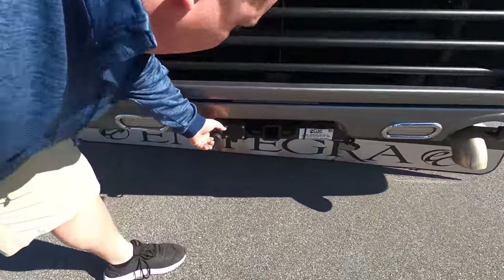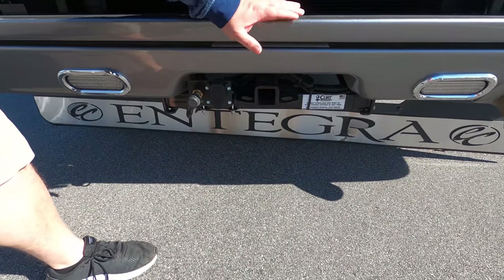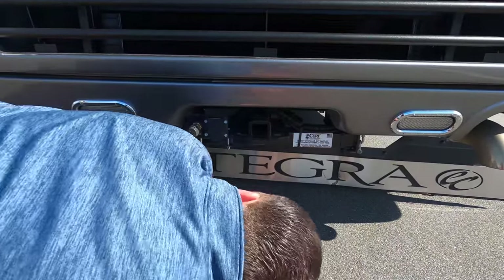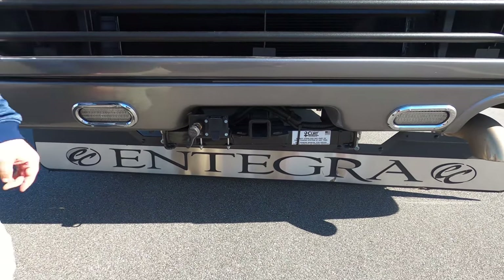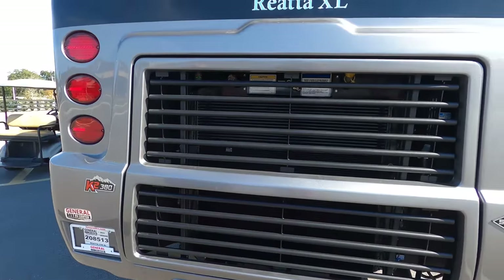The receiver hitch is set up for Air Force One towing capability with the air brakes. We couldn't find the tow weight label, but with a 10,000 pound hitch on this motorhome you can tow 10,000 pounds.